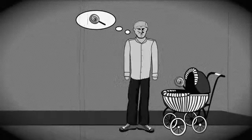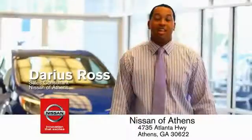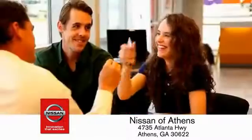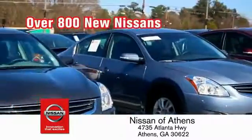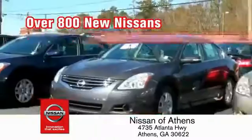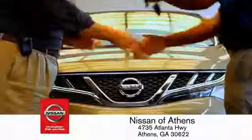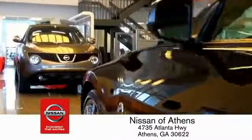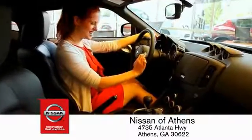Buying a car is easier than ever at Nissan Avanti, George's fastest-growing Nissan, where you'll find our number one-rated customer service and bottom-line prices on an incredible lineup of new Nissans and a variety of pre-owned vehicles. Every deal is backed by our promise to give you an honest quote and the best customer service possible. Plus, if Nissan of Athens doesn't have the vehicle you want in stock, we'll find it and deliver it right to your door.